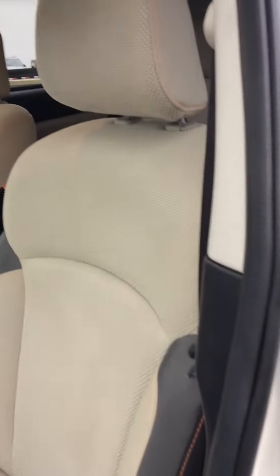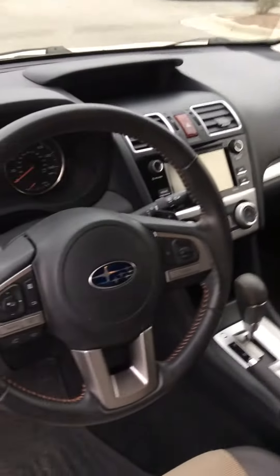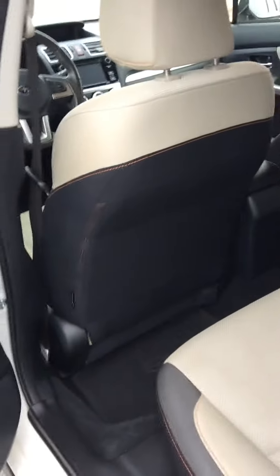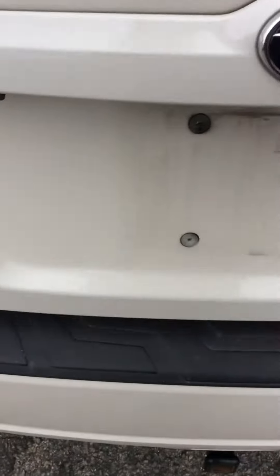Very clean inside and out. All-weather mats in the front. All-weather mat in the back. It's got the security screen.